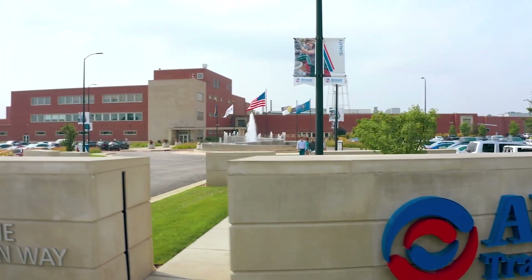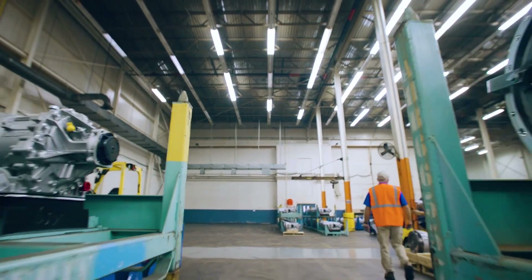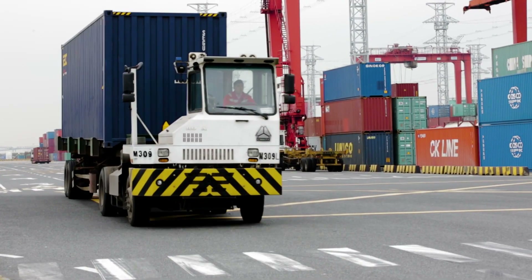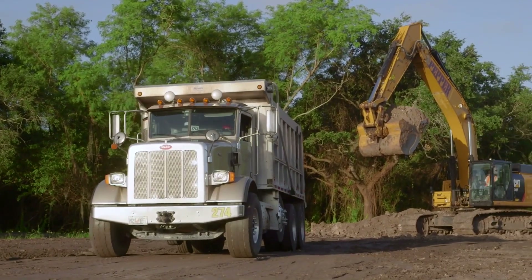At Allison Transmission, our promise is to provide the most reliable and valued propulsion solutions in the world to enable our customers to work more efficiently. That includes providing fleets with unique features, such as our programmable and customizable input and output functions.